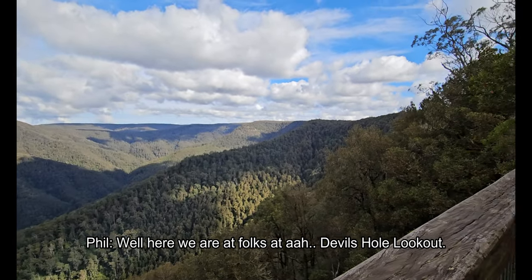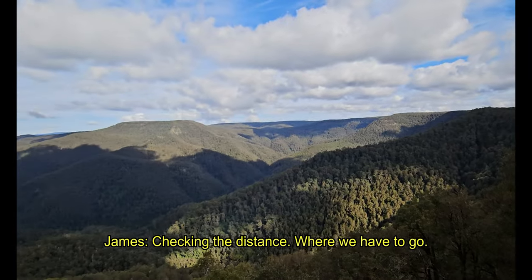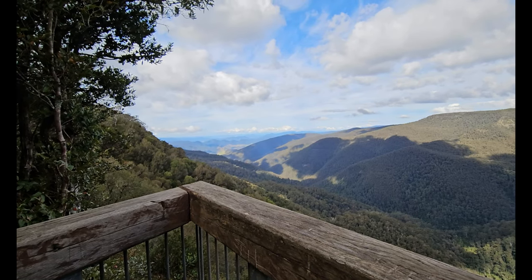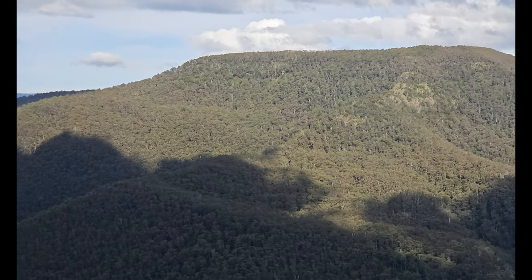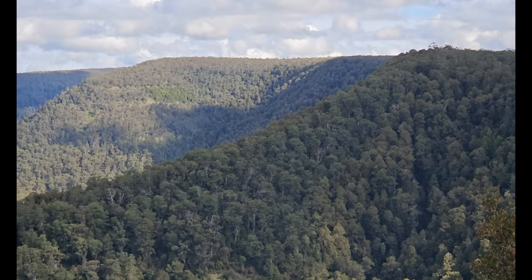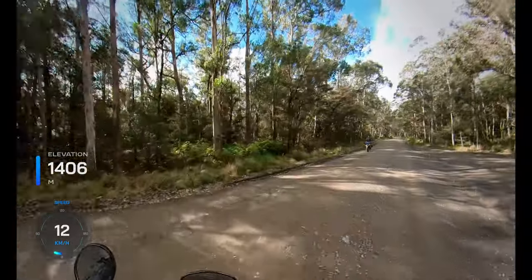Well, here we are, folks, at Devil's Hole Lookout. Here's James — he's checking his Facebook. Say g'day, James. Always scrolling — never know what you're going to find. He's checking the distance and where we have to go. It's a pretty nice view out there; you can see forever. After taking in the view at the lookout, as well as having a bite to eat, it was time to push on and make our way across the tops and down the other side.